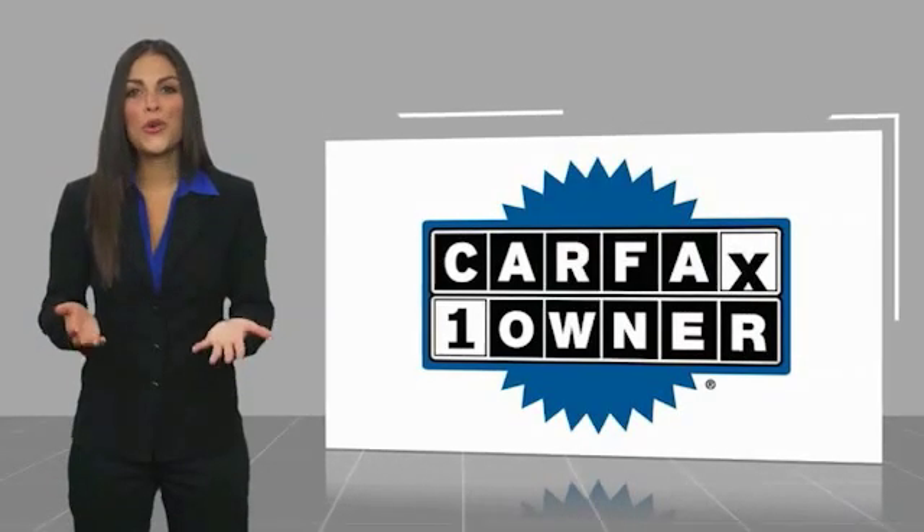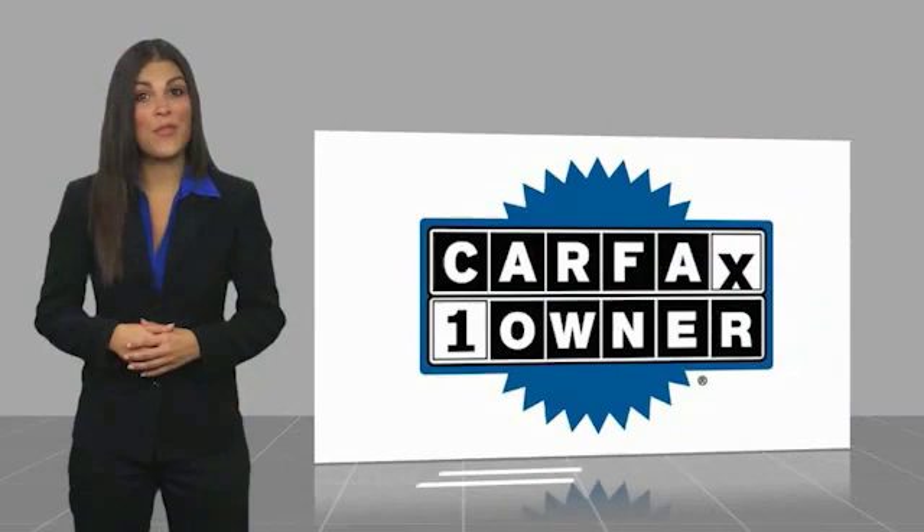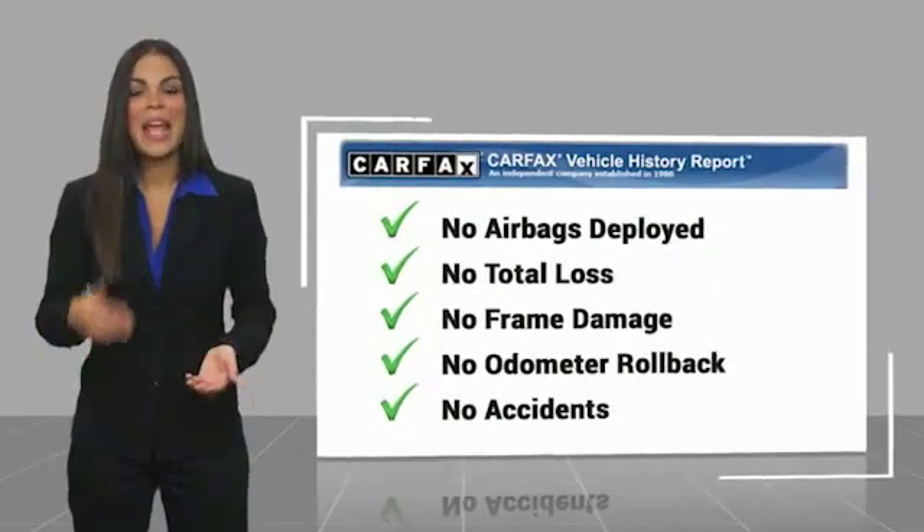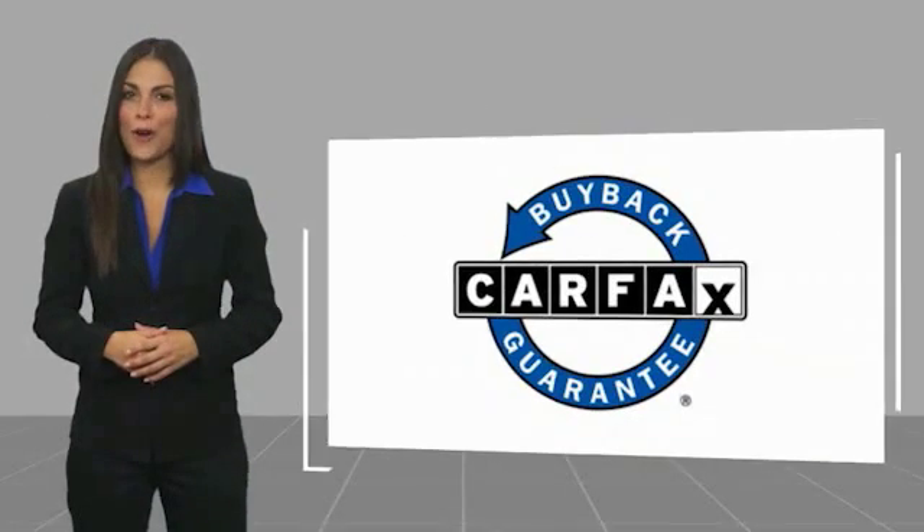This is a one-owner vehicle with the Carfax Vehicle History Report. Be sure to find a complimentary copy of this report online or contact the dealership. This vehicle qualifies for the Carfax buyback guarantee. Easler makes it easy.